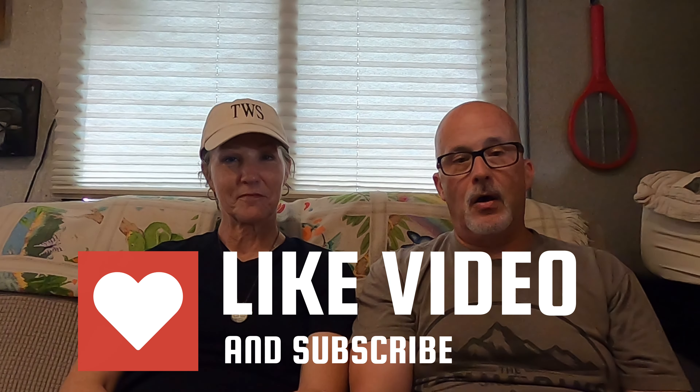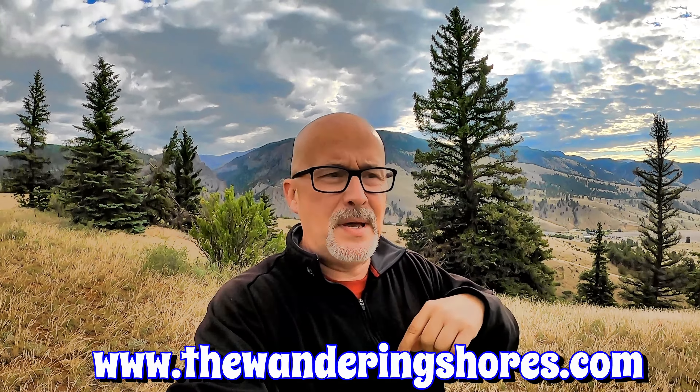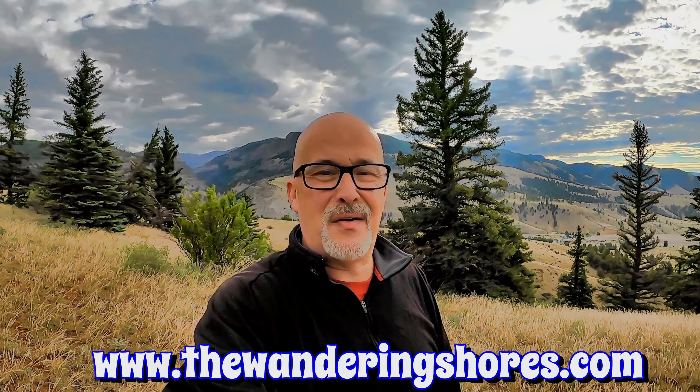That's it folks — our top six, maybe seven, campsites near national parks or national monuments. We hope you enjoyed this talking-head style video. If you like this format and these top-secret spots, please give us a thumbs up and consider subscribing to our channel. We do all kinds of campsite reviews, and you can check out thewanderingshores.com for an interactive map to all our videos, things to do in the area, and campsite reviews from our three-plus years of travel on the road. Leave us a comment — we'd love to hear from you. See you next week!